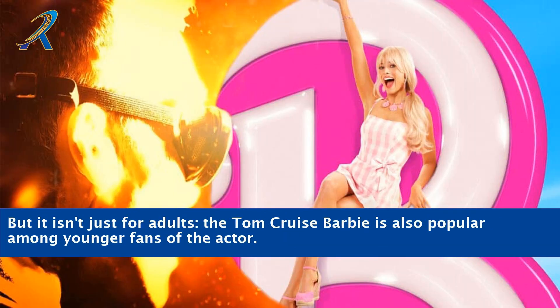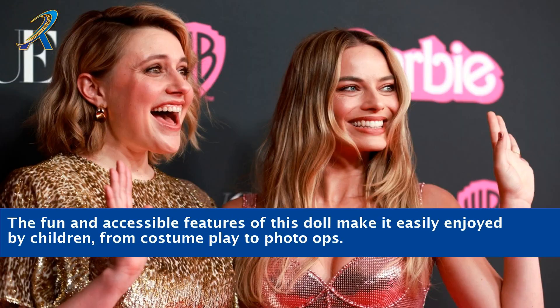But it isn't just for adults — the Tom Cruise Barbie is also popular among younger fans of the actor. The fun and accessible features of this doll make it easily enjoyed by children, from costume play to photo ops.